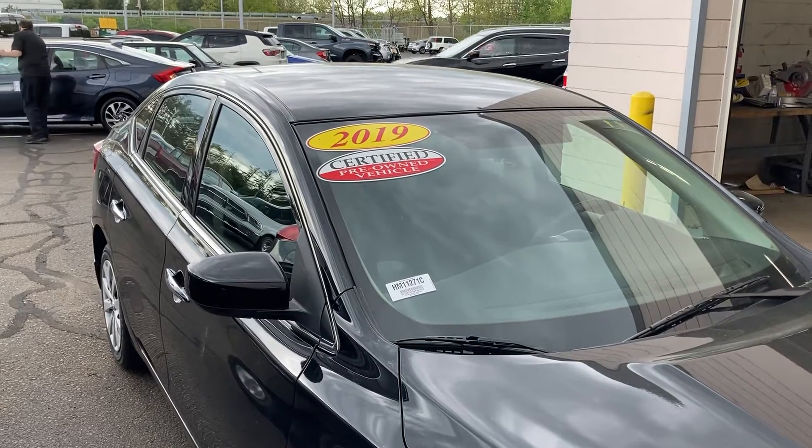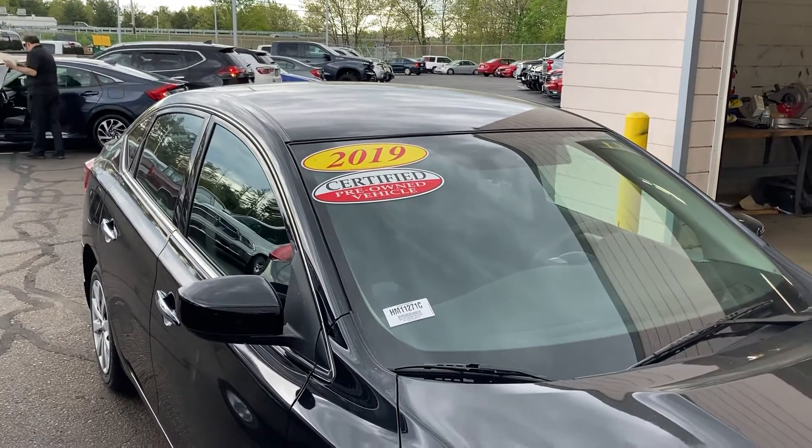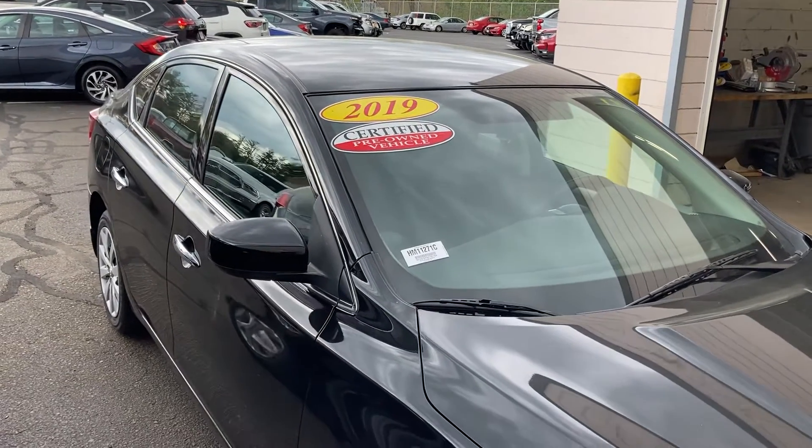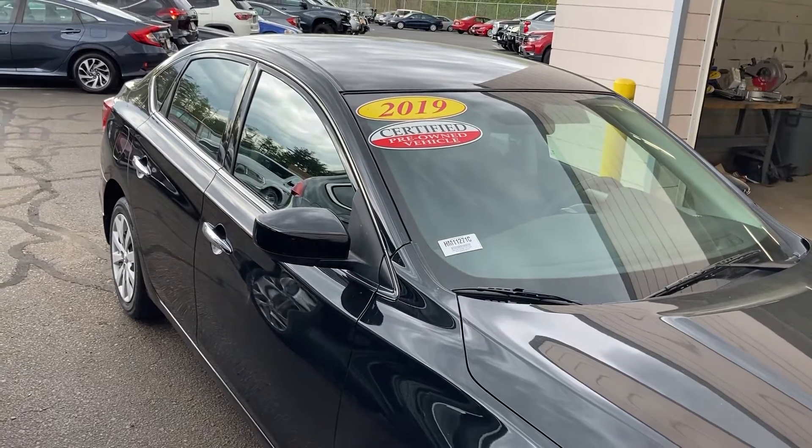You pass AutoFair Ford, and you pass AutoFair Hyundai, and you pass Team Nissan, and they are right down the hill. It's 200 Keller Street — please ask for Alex or Sami if you'd like to test drive it. Thank you.